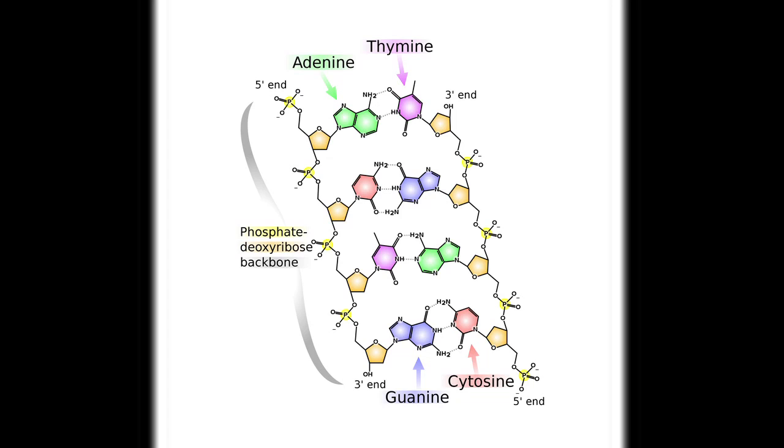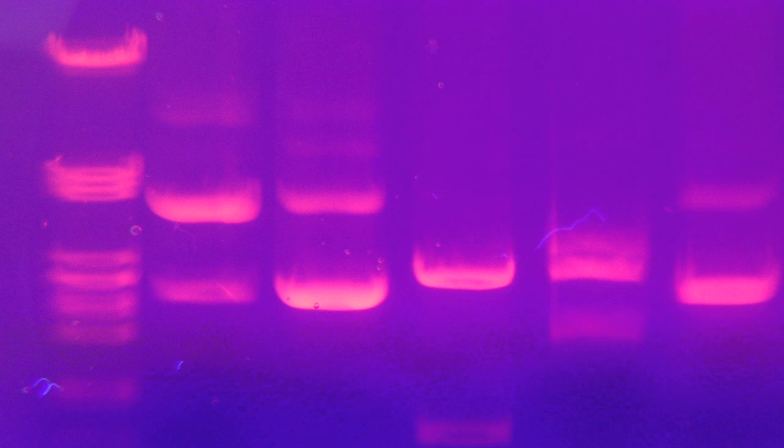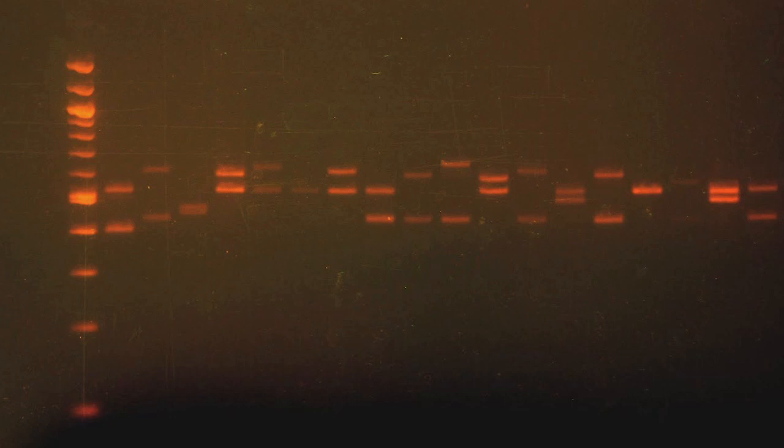DNA can be used in crime scene investigation. DNA can be processed in such a way to produce a DNA fingerprint that, like an actual human fingerprint, is unique to a specific person or plant. Gel electrophoresis—separating DNA fragments based on their size—is a way of analyzing DNA and connecting DNA to a specific person or plant. The following picture shows a DNA banding pattern for humans. The leftmost column contains ladder, a way of measuring how far DNA fragments of specific sizes travel on this particular gel.